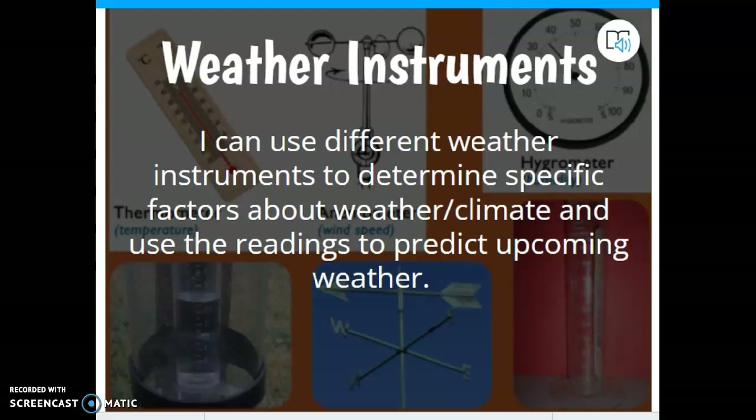Yesterday with no internet, no Wi-Fi, none of that stuff at school, we had to go old school, but we were able to still introduce all of the weather instruments. And this review and the one that you do this afternoon during Rhyme is the last time that I'm really going to spend any lengthy amount of time on weather instruments.